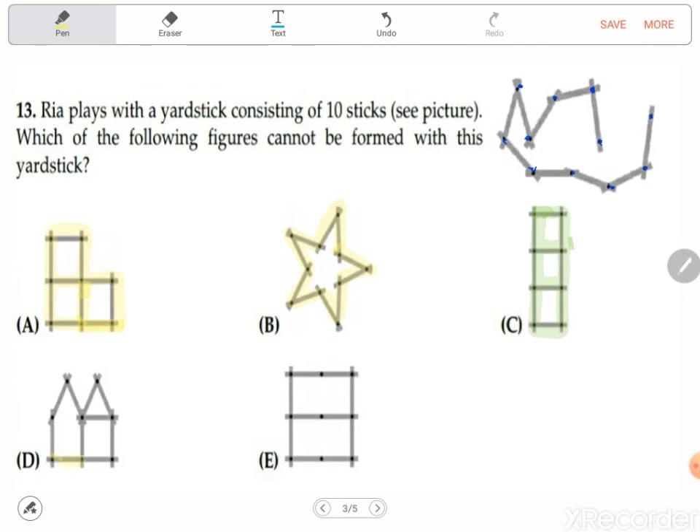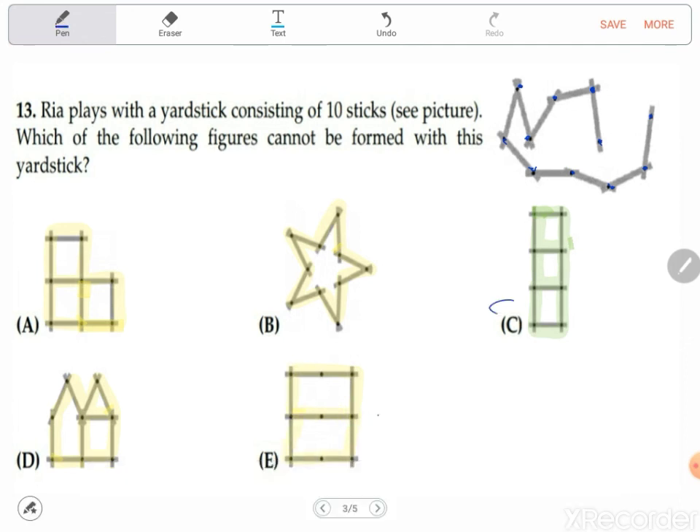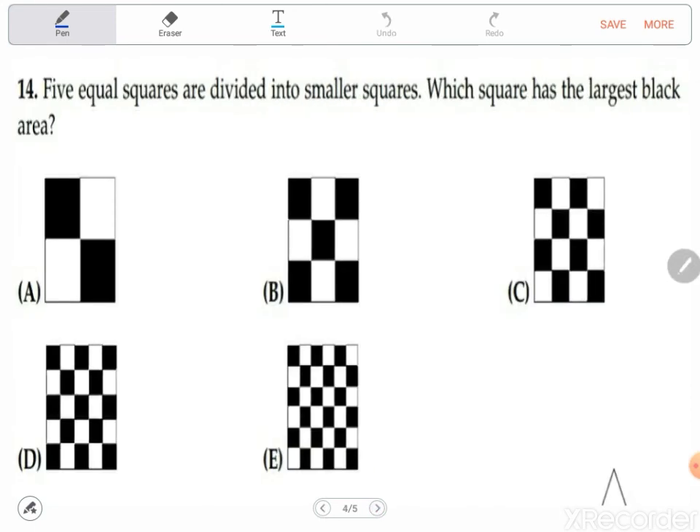For shape D, tracing is complete with no repeated lines. For shape E, it can also be traced completely. So the odd one out is C — C is the answer for this question. It's just observation; if you are good at it, you can identify this quickly.